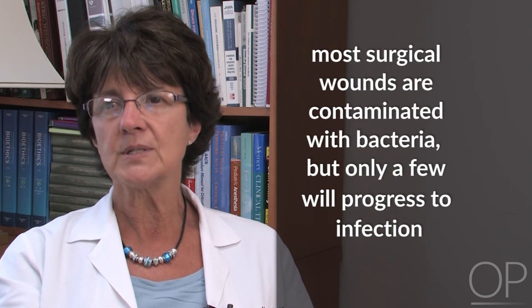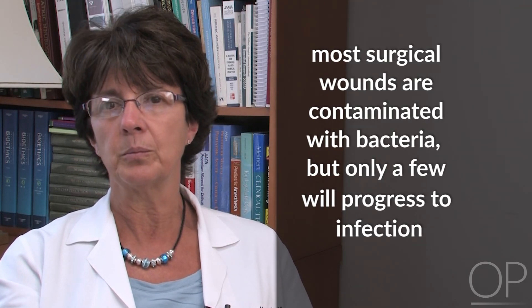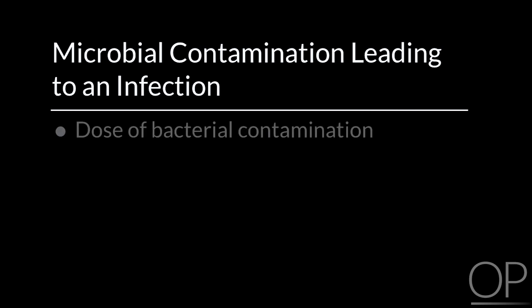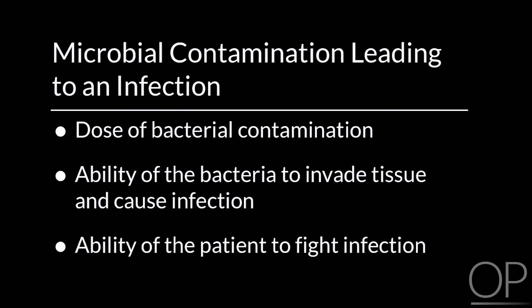Most surgical wounds are contaminated with bacteria, but only a few will progress to infection. Three important factors that determine whether microbial contamination of an incision will lead to surgical site infection are: the dose of bacterial contamination, the ability of bacteria to invade tissue and cause infection, and the ability of the patient to fight infection.